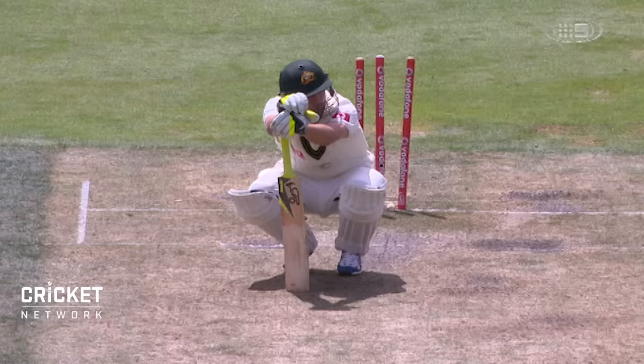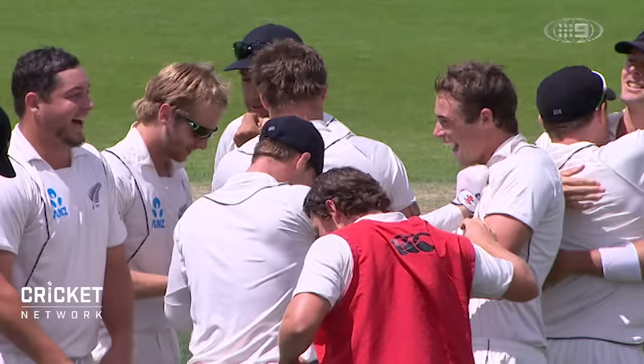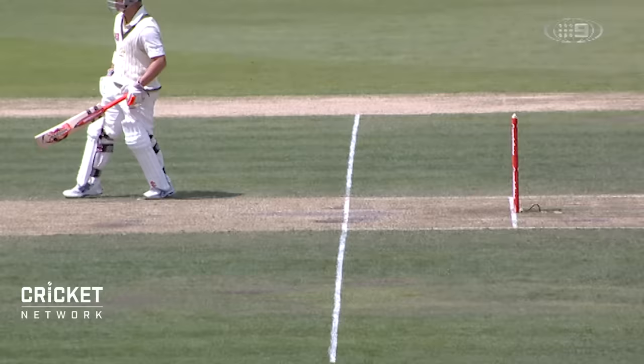It is incredible the theatre we have witnessed in the last four days. Look at Nathan Lyon — look at him. That is the face of sport. The other side of sport. The beauty of sport. They are checking, I suppose, for a no-ball. I suppose they have to. Here's the moment of the test. There it is — behind the line. That's what you wanted to see.